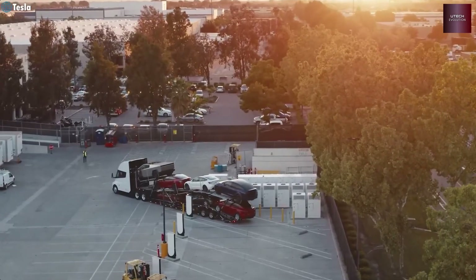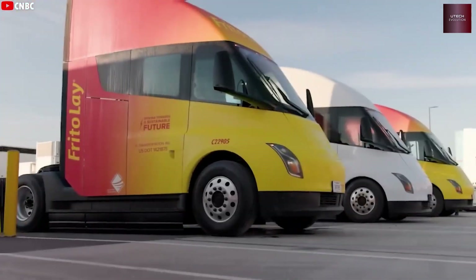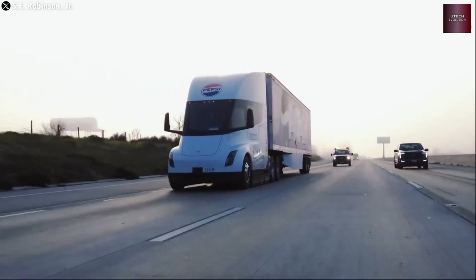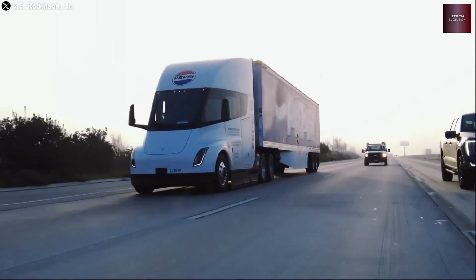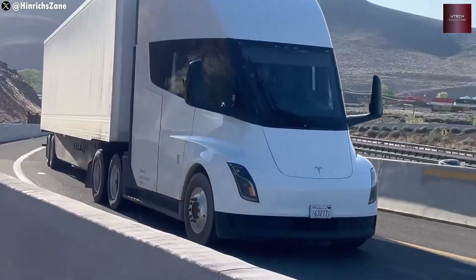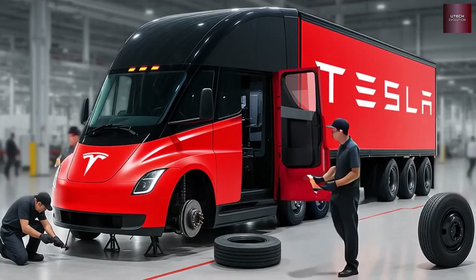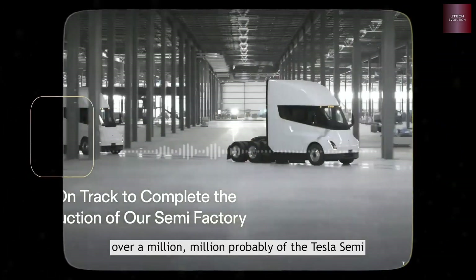Dan Priestley also talked about design updates like new mirrors for better vision and more aerodynamic flow. Current Tesla Semi prototypes use standard side mirrors, but each mirror actually has three cameras inside, linked to a monitor system that shows live footage on two 15-inch screens inside the cabin. This setup not only meets U.S. rules, but also improves visibility, giving drivers a full 360-degree view with zero blind spots.